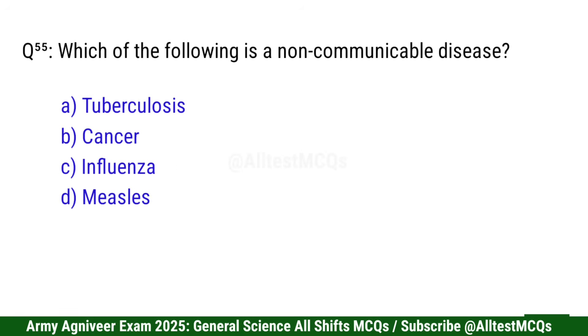Question 56: Which of the following is a non-communicable disease? Correct option is B: Cancer.